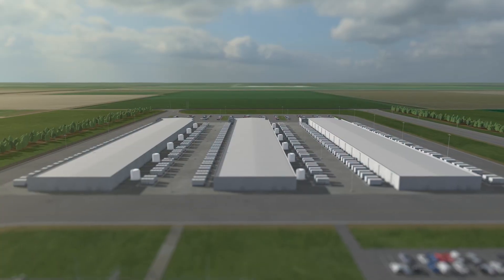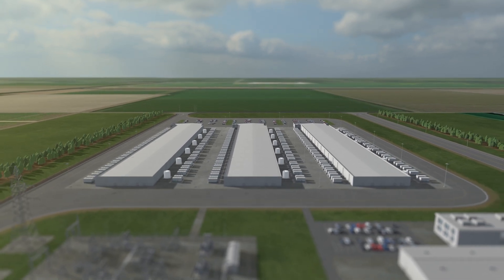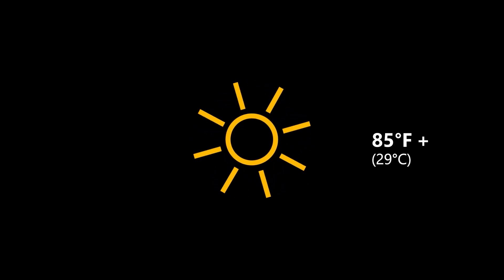In many places, we use outside air to keep our computers cool most of the year. In Sweden, we can do this all year long. In places with warm days over 85 degrees Fahrenheit, we use a system called Direct Evaporative Cooling.